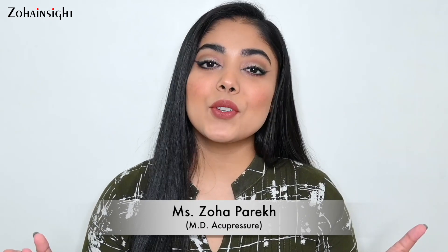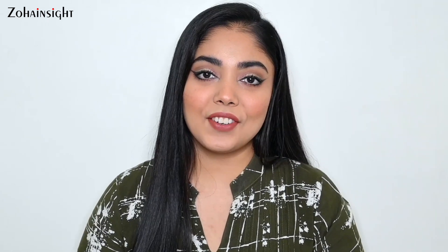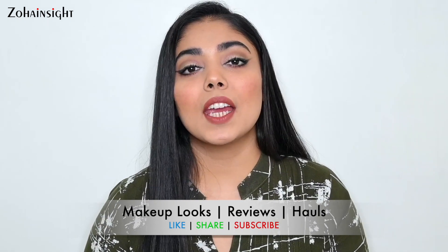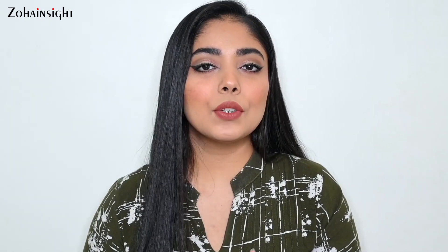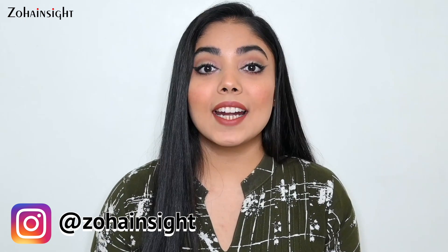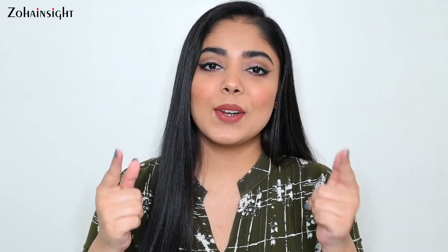Hello my lovely people, I'm Zoha and welcome to Zoha Insight. I hope you all are perfectly fine. Today I will be sharing my current beauty and makeup favorites. I was getting quite a few DMs and comments regarding this, so I thought it's a good idea to share my current beauty and makeup favorites with you lovely people. So let's go.